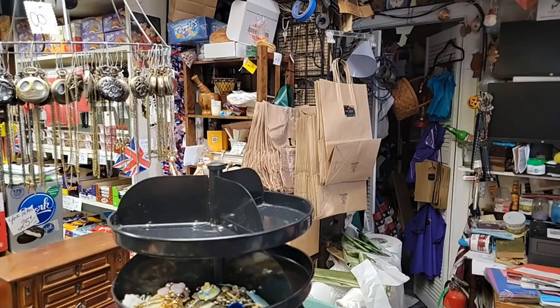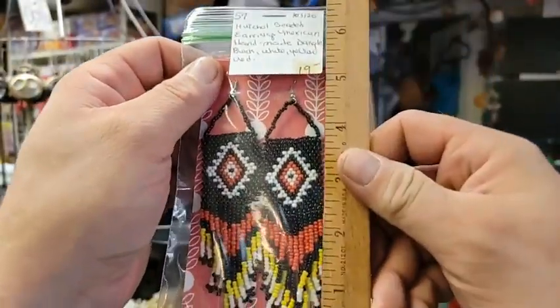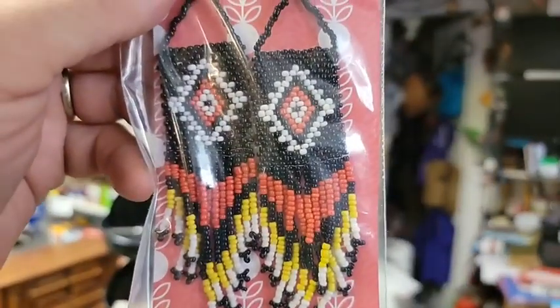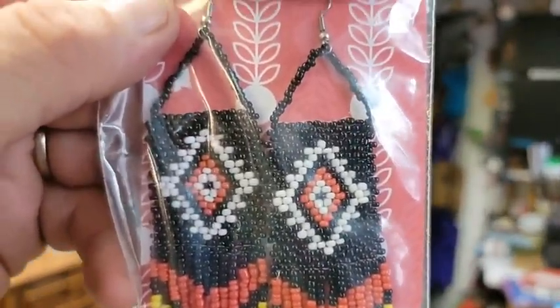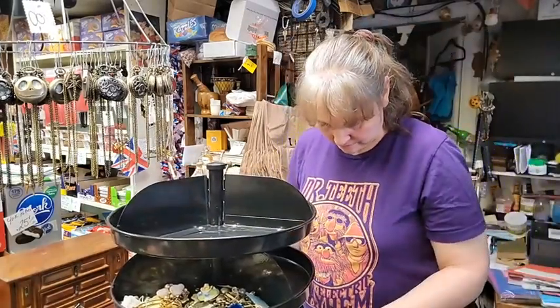Next up are Rochelle beaded earrings — Mexican handmade, and these are long. These are $13.30 — item number thirty-three. Don's going to hold the ruler next to those. They are approximately five inches. These are a pair for $13.30.